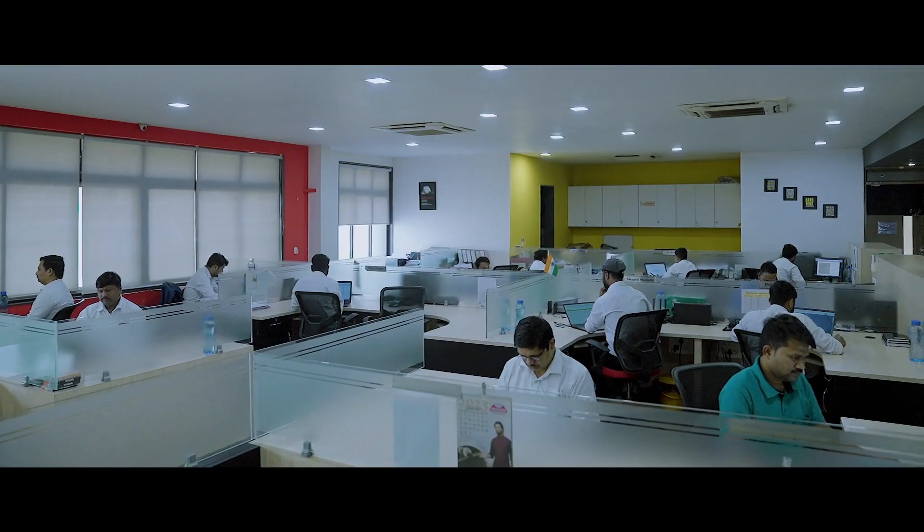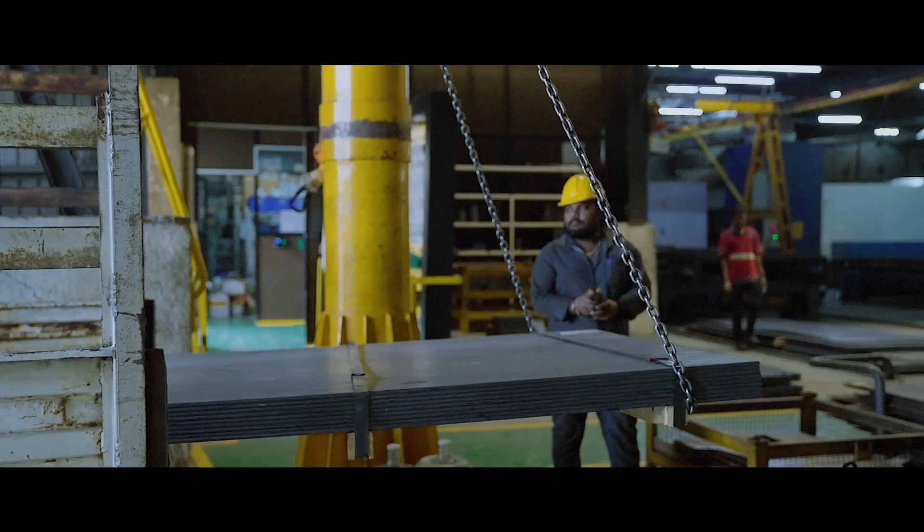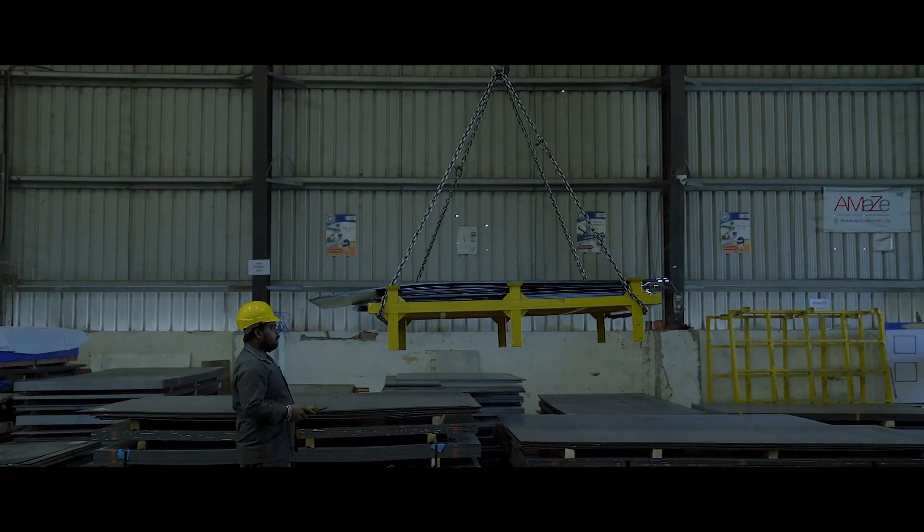We have a team of 60 plus qualified engineers and 500 plus workforce. We source our raw materials from reputed steel manufacturers across the world as per customer specifications.